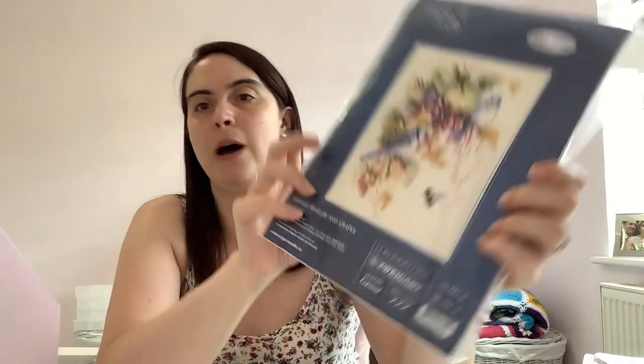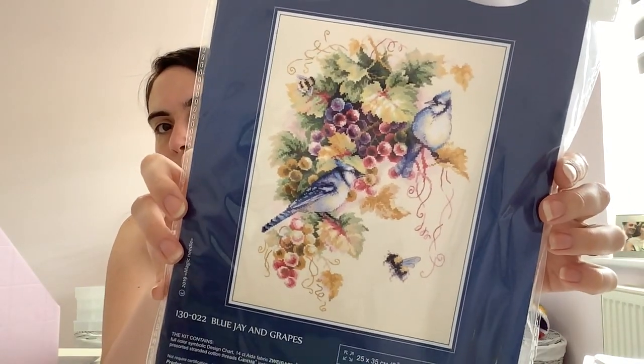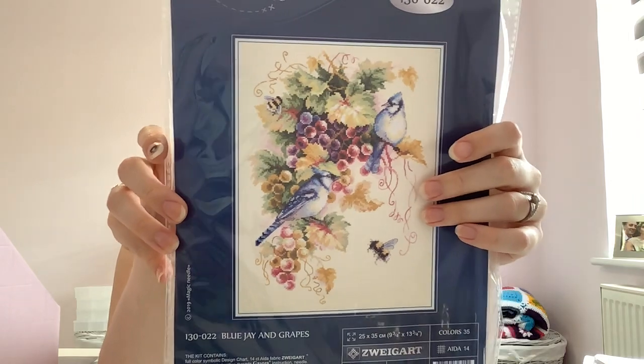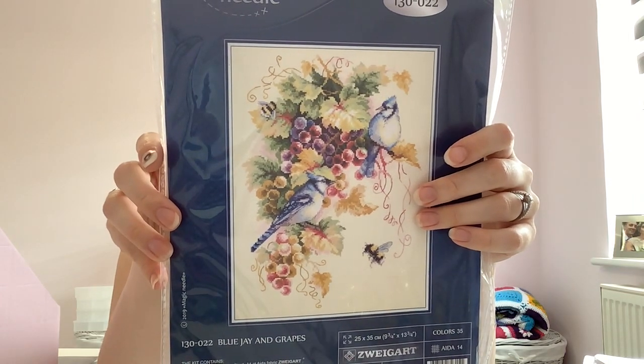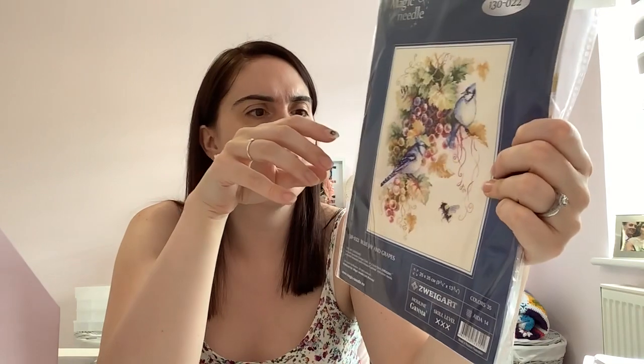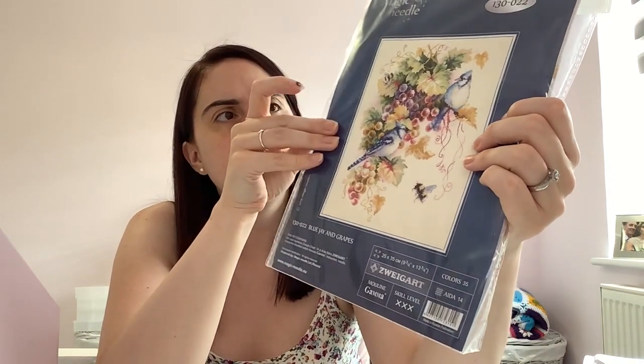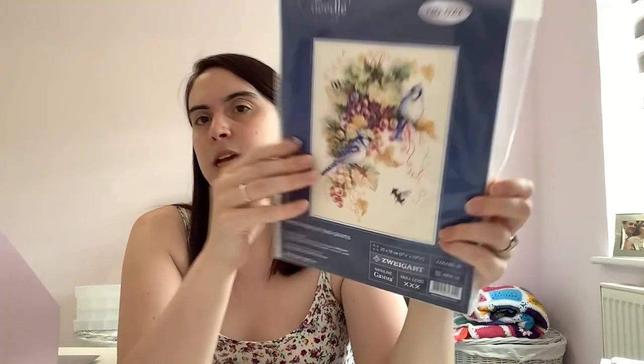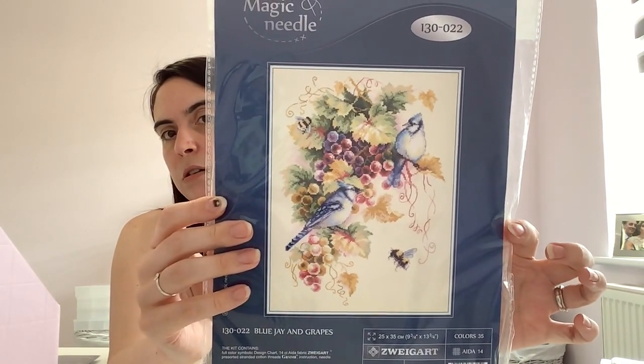The one I got for my birthday from Megan — Megan sent me this. This is Blue Jay and Grapes by Magic Needle. Again birds — I love the bees, the ribbon detail, the nature scene. Lovely. This comes with all of the threads and a piece of 14-count white or cream Aida.